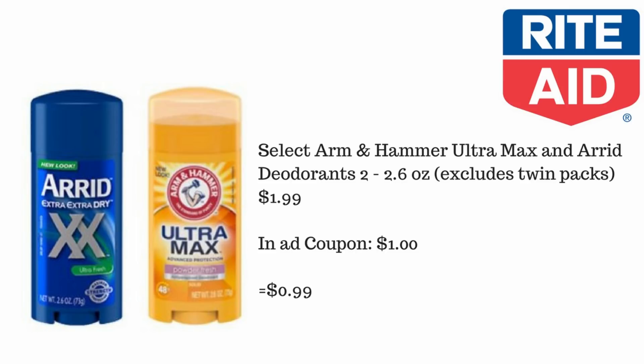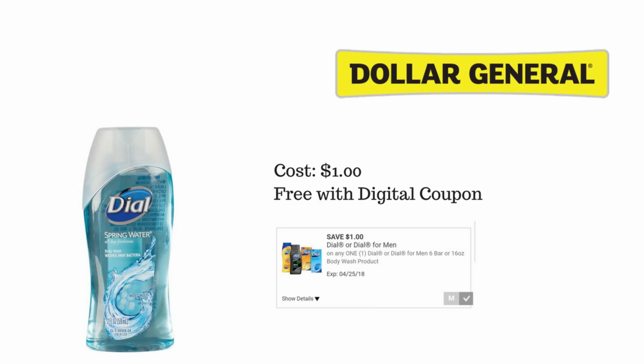Another easy newbie-friendly deal is to grab an in-ad coupon from your local Rite Aid. Select Arm & Hammer Ultra Max and Air deodorants, 2 to 2.6 oz, will be a dollar 99. You hand over that in-ad coupon, which is a dollar, making those deodorants 99 cents. This next one is for those who digitally coupon at Dollar General.